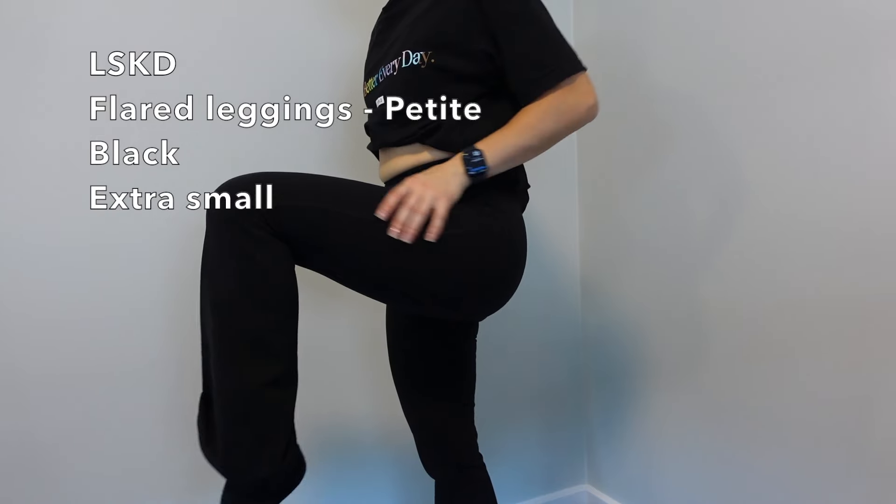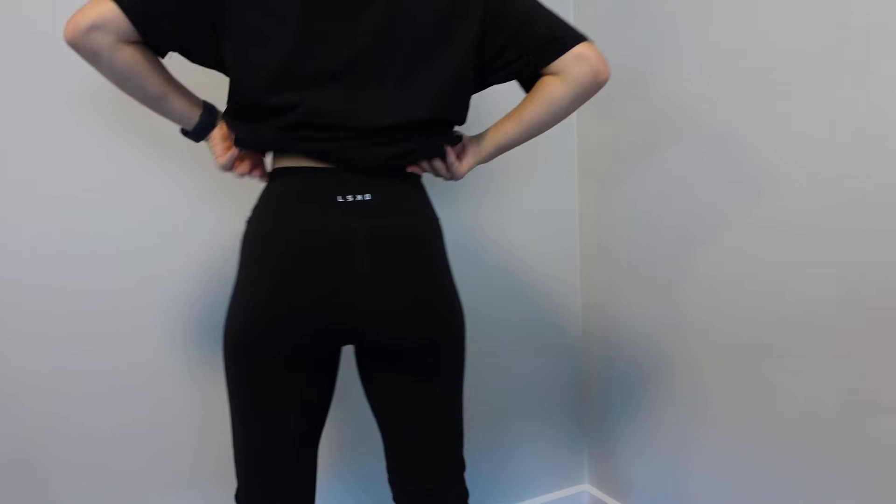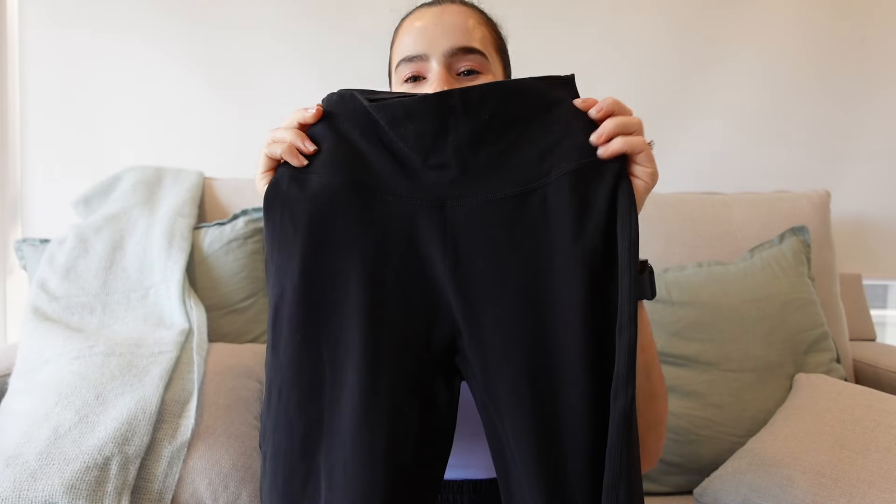The last legging is an honorable mention — the LSKD Petite Flared Leggings. I'm short, so the petite size is perfect for me. I've wanted flared leggings for so long, but all the ones I'd come across had that annoying middle seam — these are middle-seam-free. They are so comfortable and freaking cute, and I've worn them outside the gym so many times — just with a cute sweater, handbag, and sneakers. I'm all about wearing activewear outside the gym.